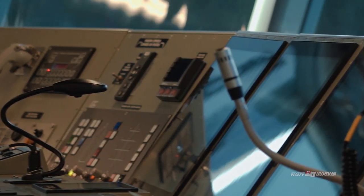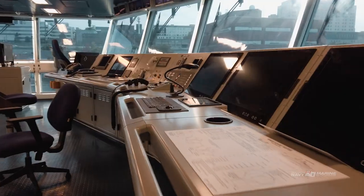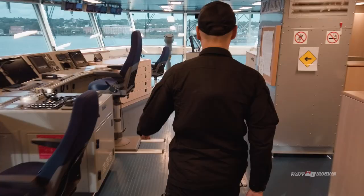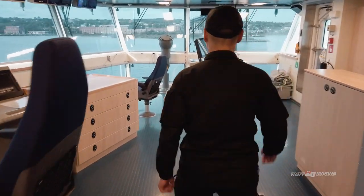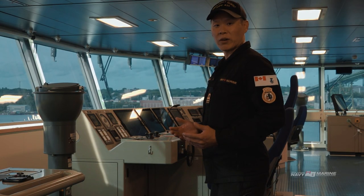Welcome to the bridge of the Harry DeWolf. The Harry DeWolf class uses a very state-of-the-art integrated navigation system. The bridge as it's set up really gives our captain and bridge team a great overview of everything that's happening on the ship and around her at all times.